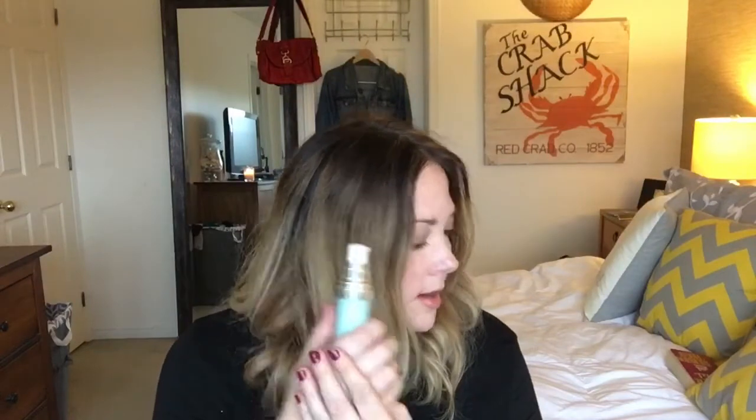This has got dimethicone in it, so it's like one of those regular kind of primers. It does feel more moisturizing than, let's say, the Porefessional from Benefit. It does feel a little bit more hydrating, but it's not hydrating enough. And unfortunately it broke me out, so that's a no-go. But I would say try it to see if you'll like it, because it does have a really nice feel to it.